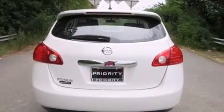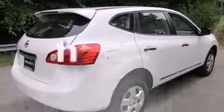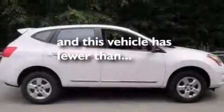Additional features include rear curtain airbags, latch-ready child seat anchors, 3-point seat belts for all seating positions, air conditioning, and this vehicle has fewer than 6,000 miles on the odometer.